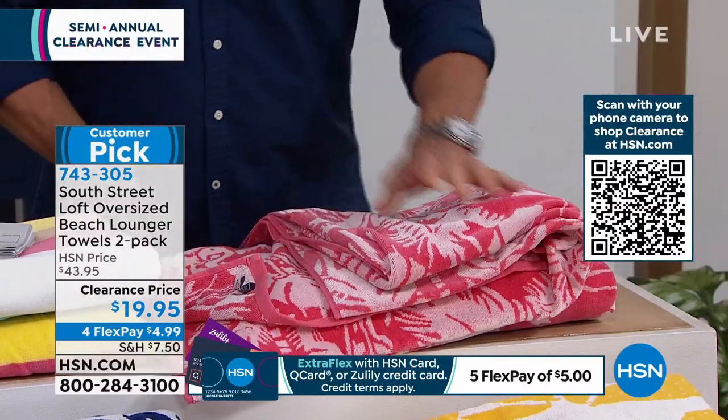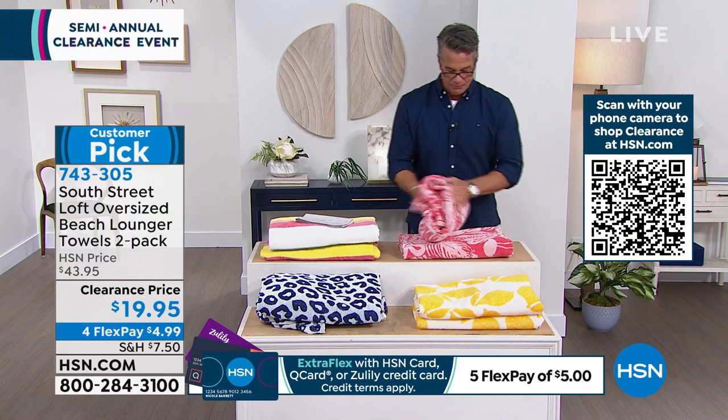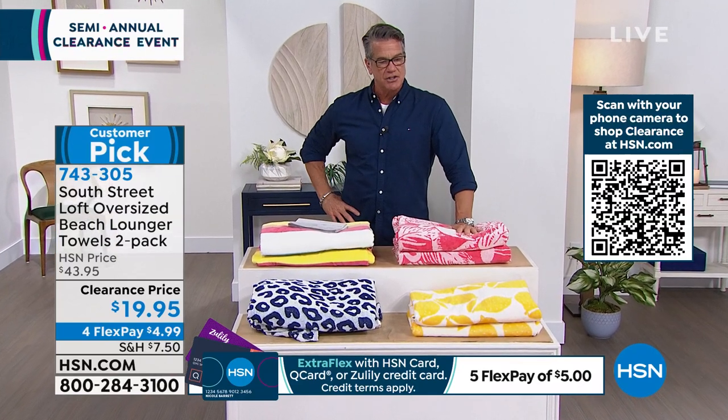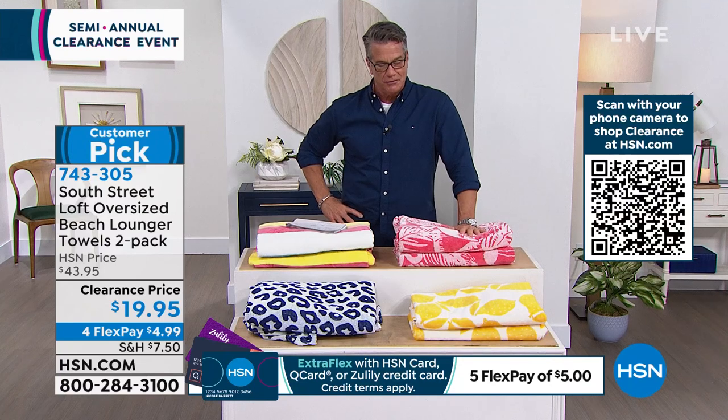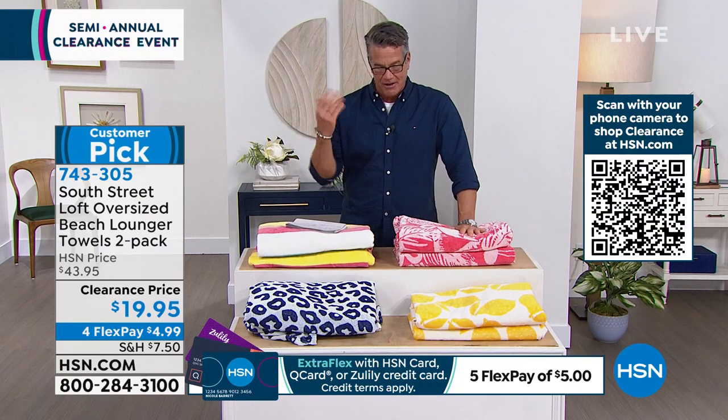If you want to get these for free — almost free — get a brand new HSN credit card. $20 in your account pays for your towels. All you have to pay is $7.50 shipping and handling, plus whatever the government charges you for tax, which I have no control over. But you still get a great deal.